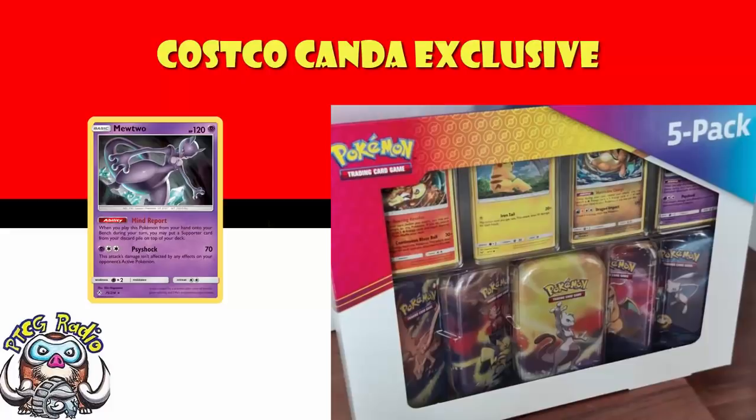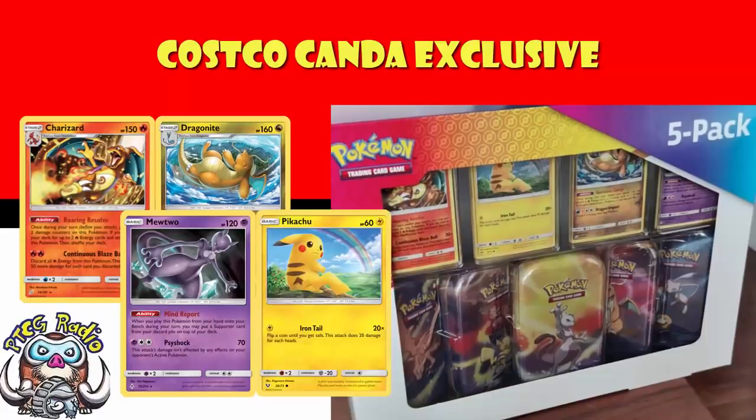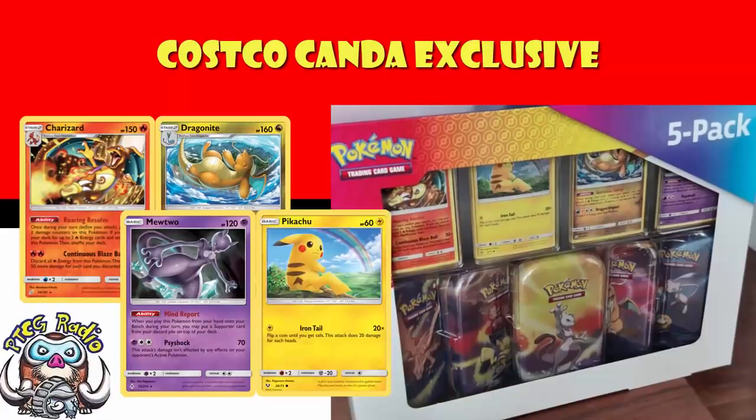You notice here we've got Charizard, Dragonite, Mewtwo, and the last one we haven't looked at yet is Pikachu. They are really going for popular Pokémon here — really going hard on these are the Pokémon that you want. Pikachu and Charizard are number one and two. Mewtwo could well be number three, and who doesn't love Dragonite? These are very clearly Pokémon that have been chosen because they're amazing and everybody loves them.